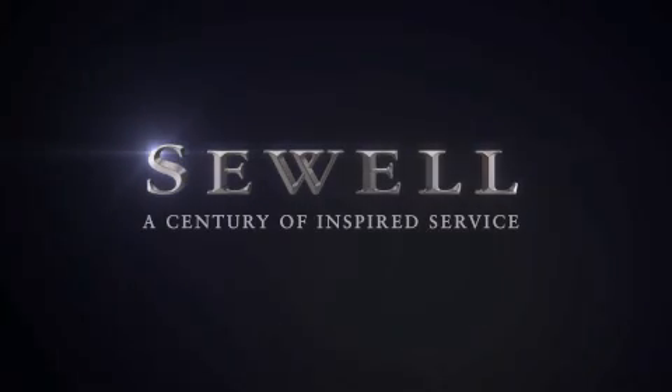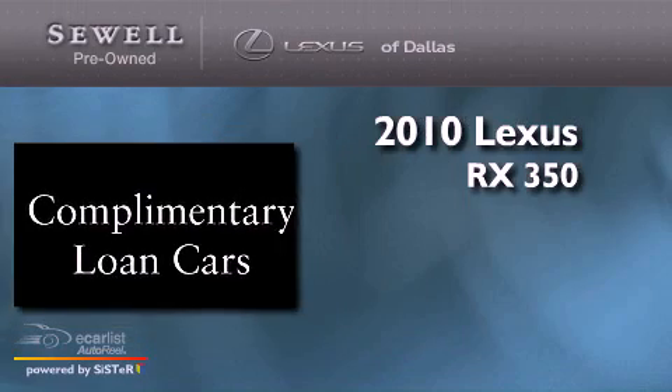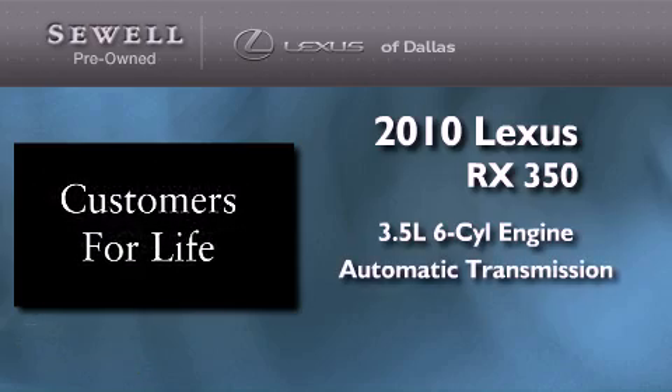Sewell, a century of inspired service. This is a certified pre-owned 2010 Lexus RX 350. It has a 3.5 liter 6-cylinder engine and an automatic transmission.